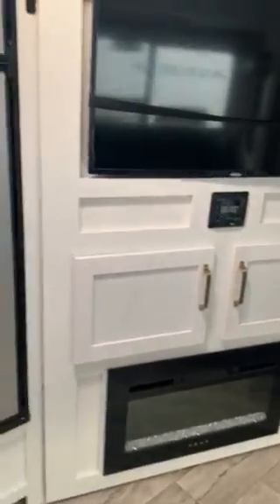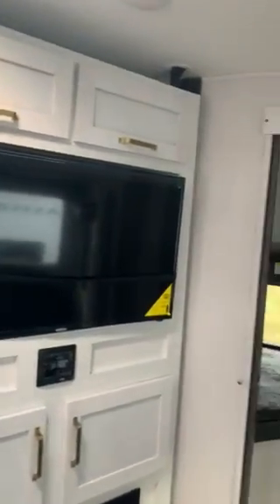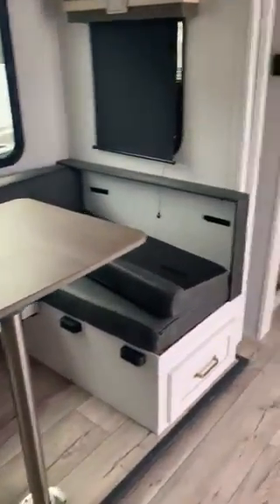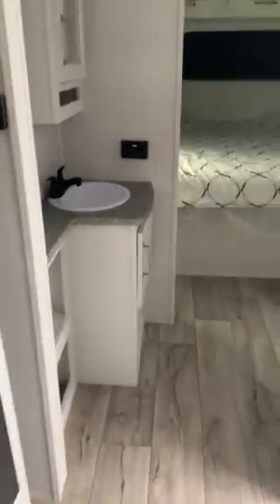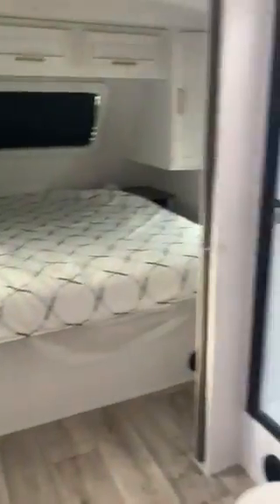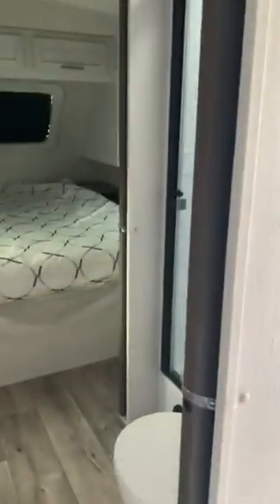You do have a fireplace and a good-sized television. You've got a reclining sofa and a U-shaped dinette. You've got a walk-through bathroom with plenty of room in here. It can be shut off from both sides with the pocket sliding doors.